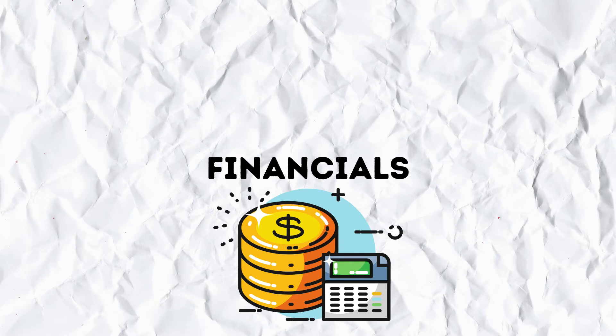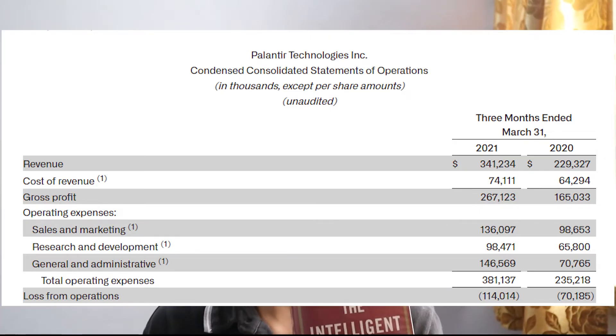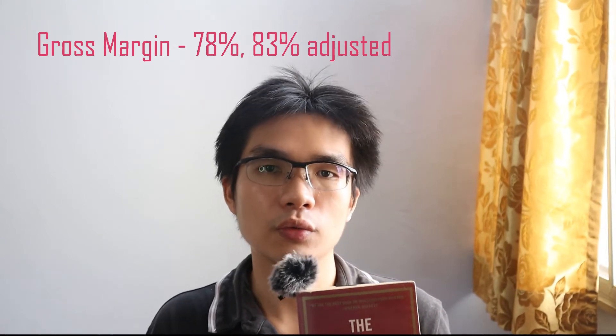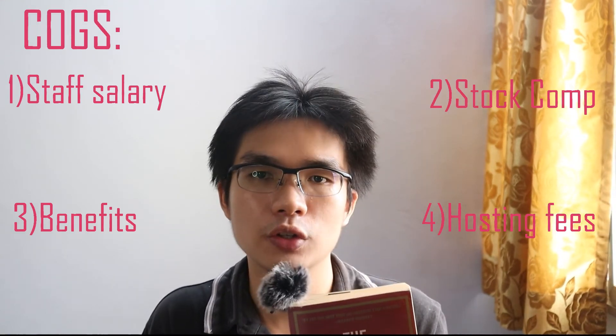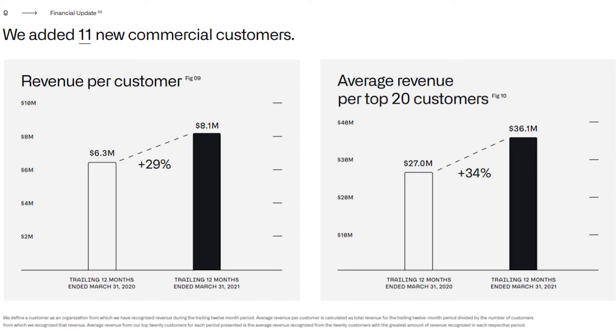In terms of financials and the income statement, in Q1 2021 they generated $341.2 million in revenue — a 49% year-over-year growth versus the same period last year. Gross profit stands at $267.1 million, representing about 78% gross margin, or 83% when you exclude stock-based compensation. This is a reasonable gross margin for a software tech company, where COGS largely consists of staff salary, stock-based compensation, benefits, and third-party cloud hosting services. What's impressive is that the average revenue per customer during the trailing 12-month period ended March 31, 2021 was $8.1 million, which grew 29% from $6.3 million year-over-year.